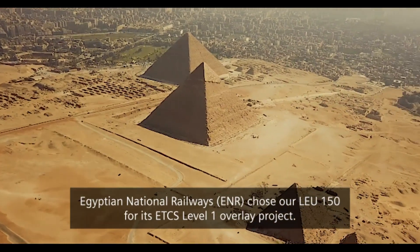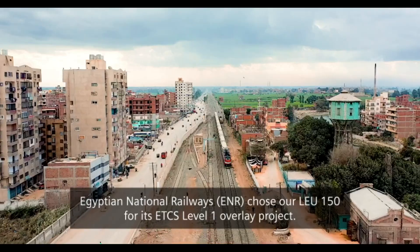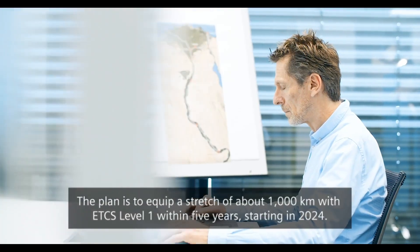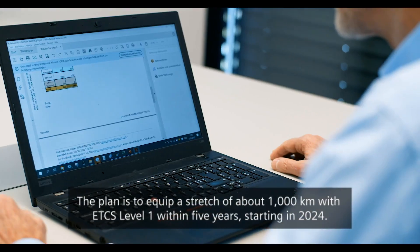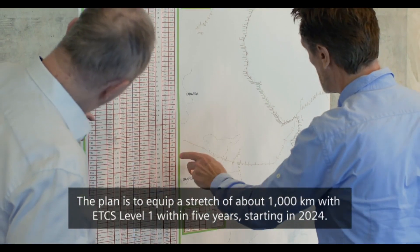Egyptian National Railways chose our LEU-150 for its ETCS Level 1 overlay project. Ab 2024 rüsten wir innerhalb von fünf Jahren ca. 1000 km Strecke mit ETCS Level 1 aus.